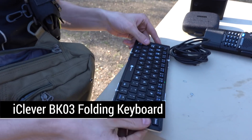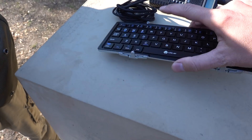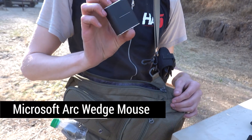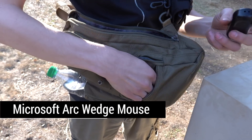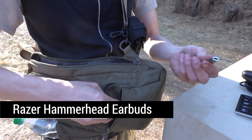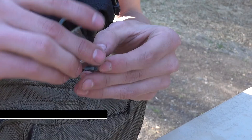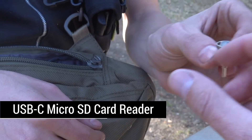I carry an iClever Bluetooth keyboard — this thing's pretty great because it folds up super compact, pocket size. Not the greatest mechanical feel for sure, but it fits. And I carry a tiny Bluetooth mouse, though I'm probably going to change this out because it's not the most usable thing. For the little dangly bits, I have Bluetooth earbuds — just the Razer Audio wireless — another USB-A to C cable, and a C to micro adapter so I don't have to carry a dedicated micro cable. I also carry a super cheap $7 USB-C to micro SD card reader.